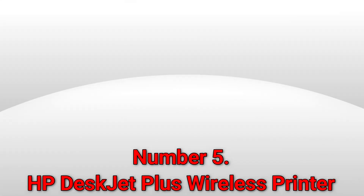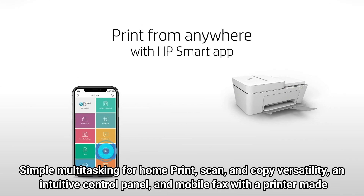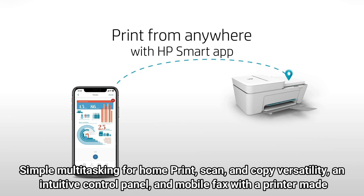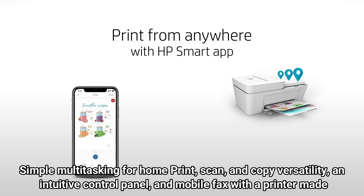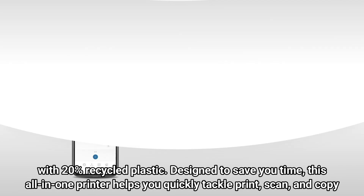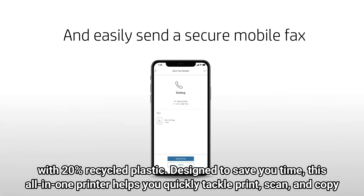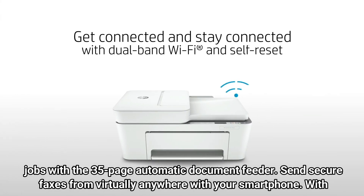Number 5: HP DeskJet Plus Wireless Printer. Simple multitasking for home — print, scan, and copy versatility, an intuitive control panel, and mobile fax with a printer made with 20% recycled plastic. Designed to save you time, this all-in-one printer helps you quickly tackle print, scan, and copy jobs with the 35-page automatic document feeder.